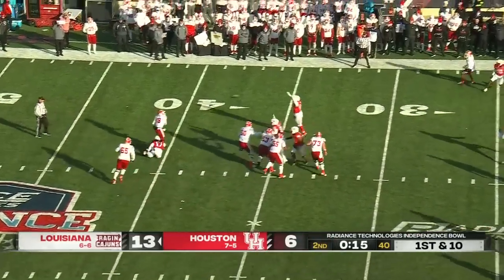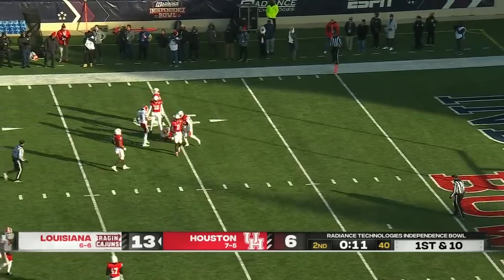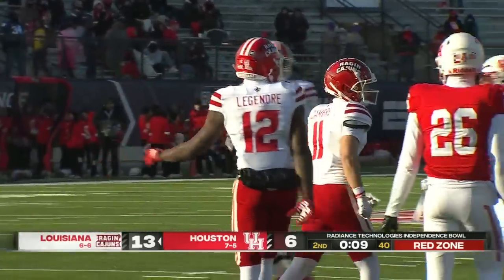Fields looking to throw. Has a man down around the 15 to the 12-yard line. That'll get another Louisiana first down.